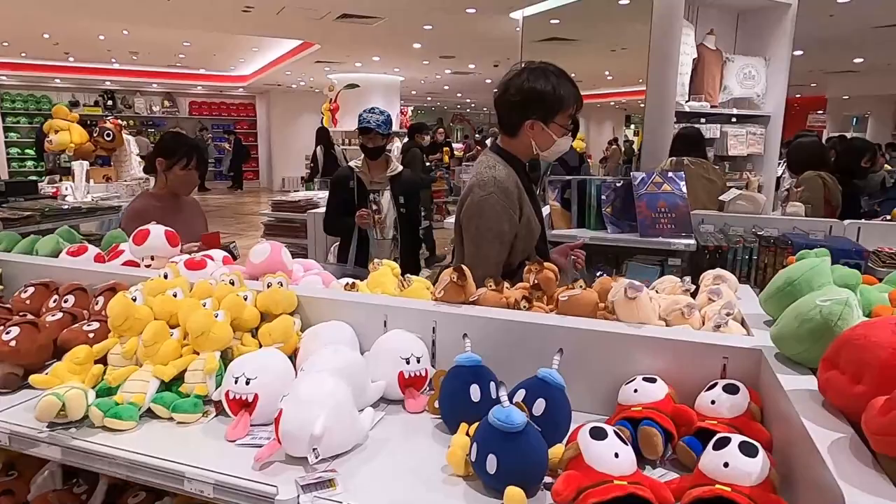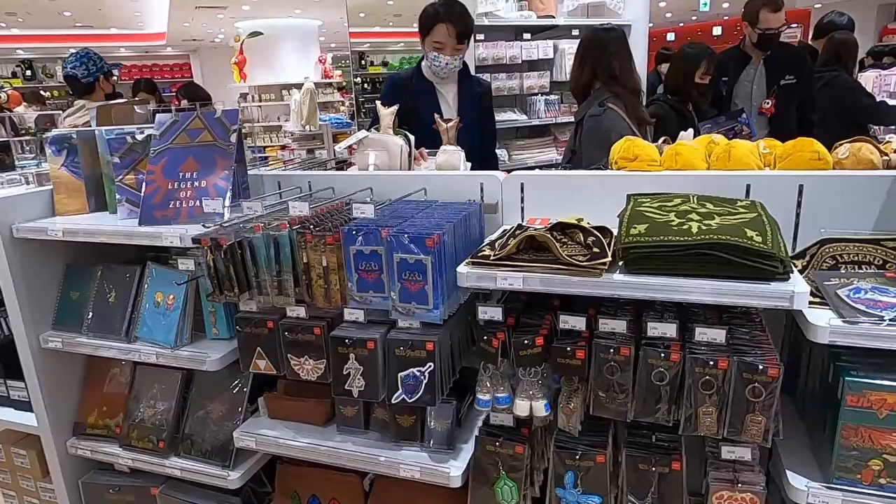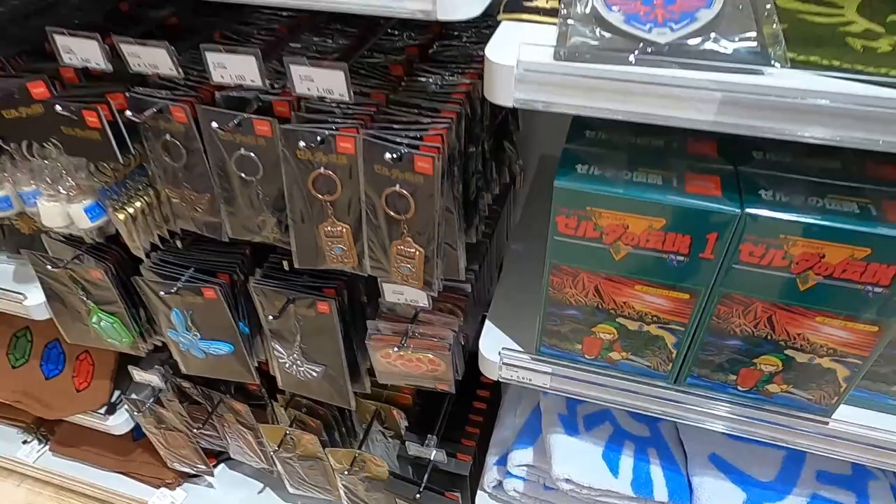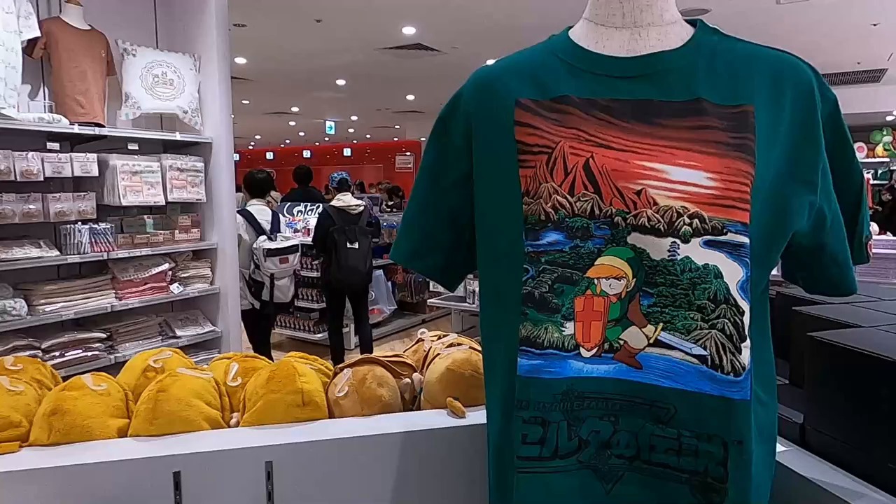Keep in mind, this store just opened last week — it's the third official Nintendo store in the world. They have custom-made Zelda towels for 2,400 yen, so if you love Zelda and Link, they've got you covered. And look at this Link t-shirt with Japanese design.